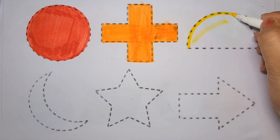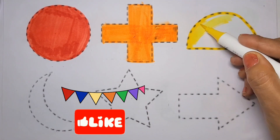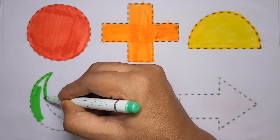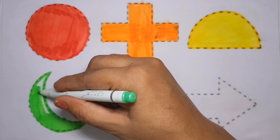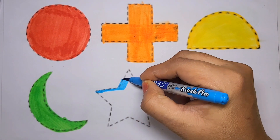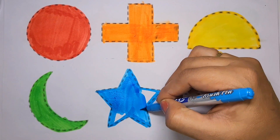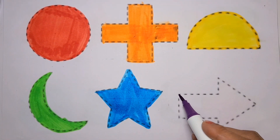Semi-circle, wow, yellow color. Crescent, green color. Star, blue color. Arrow, purple color.